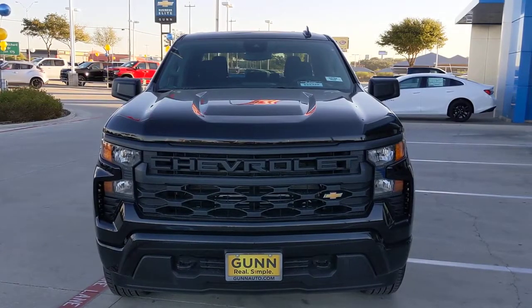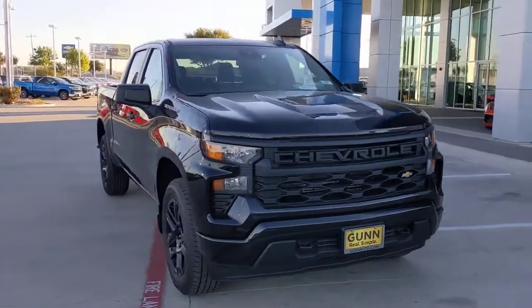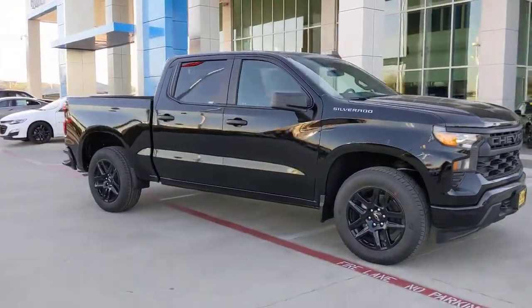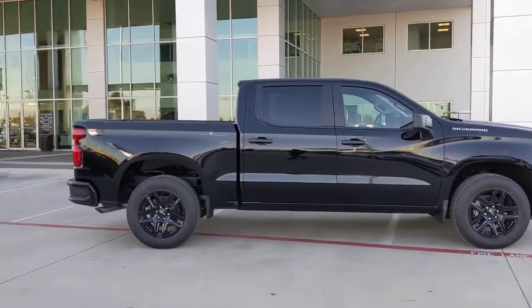Picture yourself in the 2022 Chevrolet Silverado 1500 — the full-size pickup that's strong, quiet, and dependable, with the latest technology to keep you connected while you get the job done.